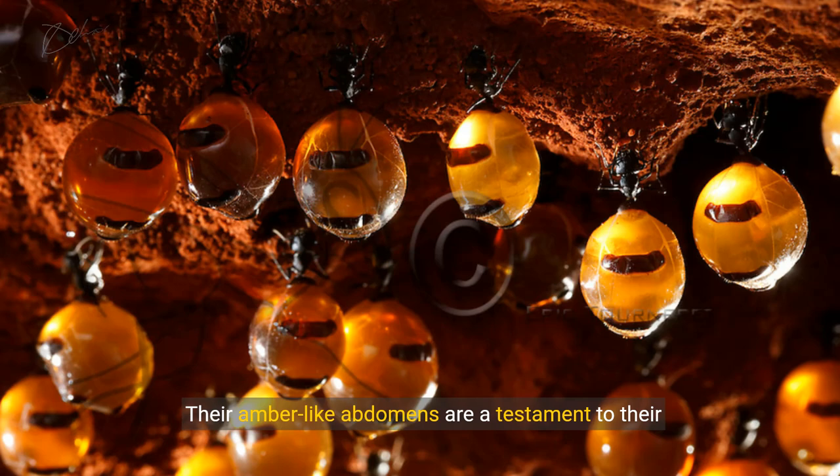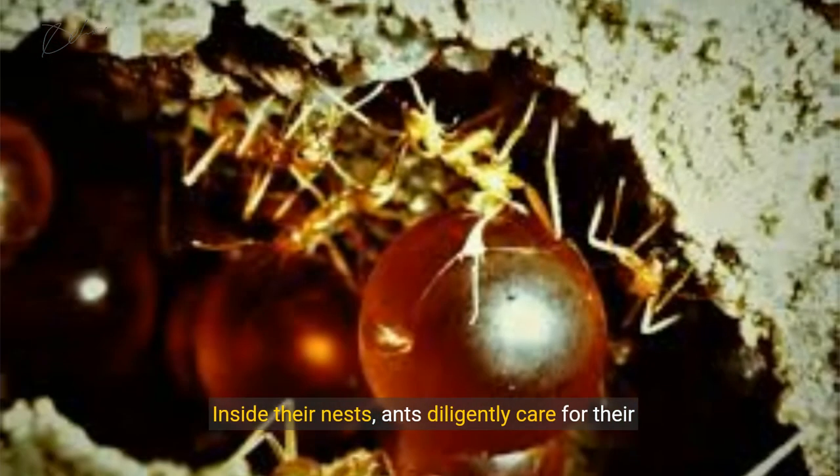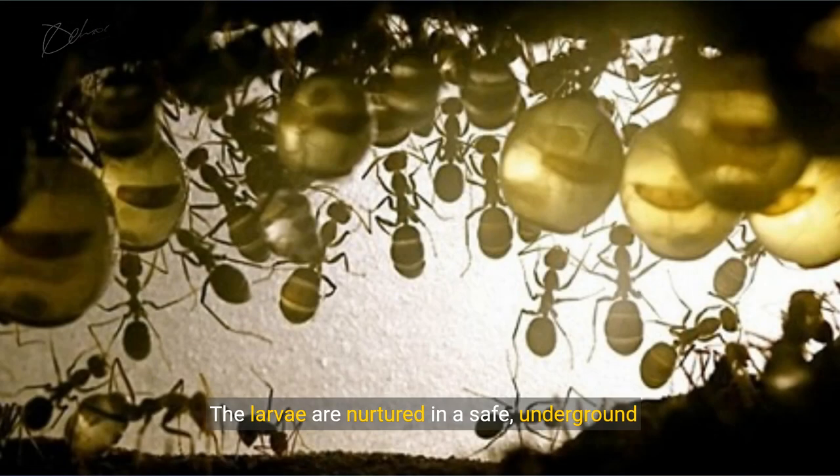Their amber-like abdomens are a testament to their unique adaptation. In underground tunnels, they transport honeydew to different parts of the colony. Inside their nests, ants diligently care for their eggs and young, as the larvae are nurtured in a safe underground environment.